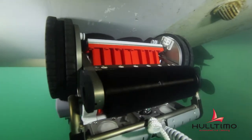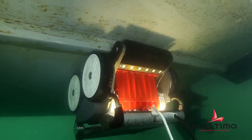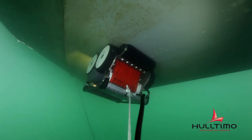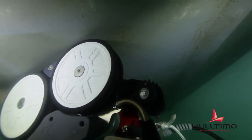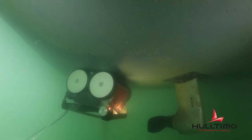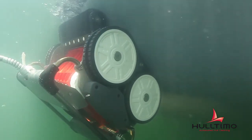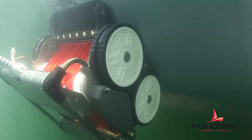Given the speed of the cleaning operation — on average less than one hour for a 34-foot boat — the Ultimo robot is perfect for frequent hull cleaning. The speed, simplicity and affordability of the solution allows boat owners to maintain a clean hull right throughout the sailing season. The bottom line is faster sailing for sailboats and reduced fuel consumption for motorboats. Ultimo is the solution for a clean hull at all times.